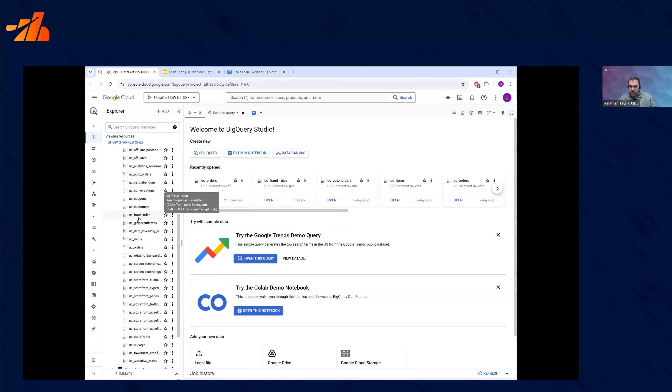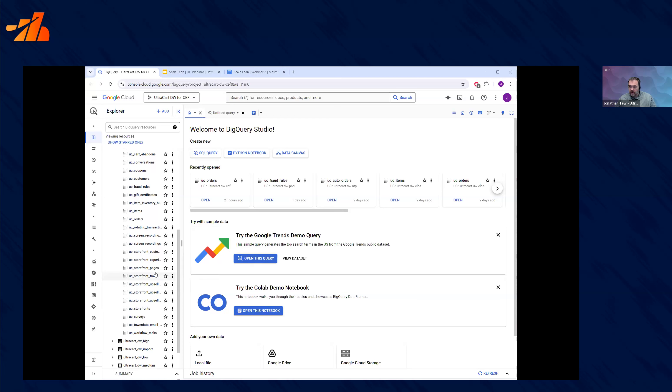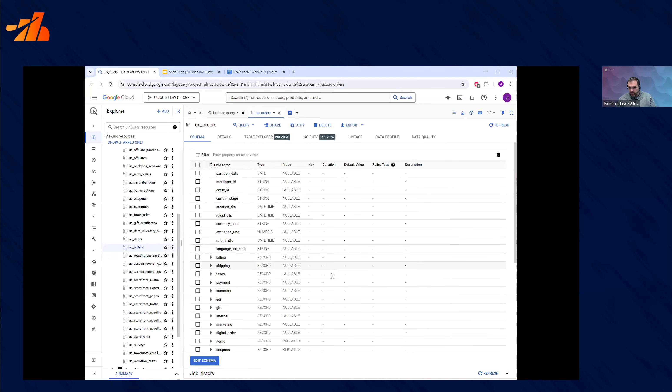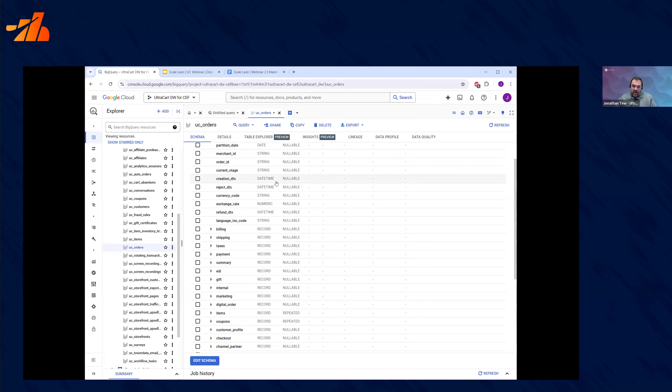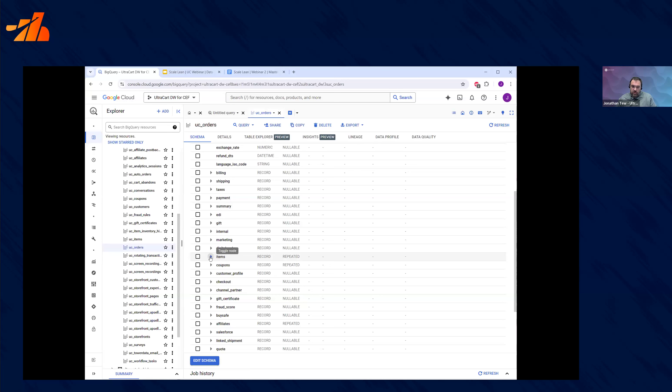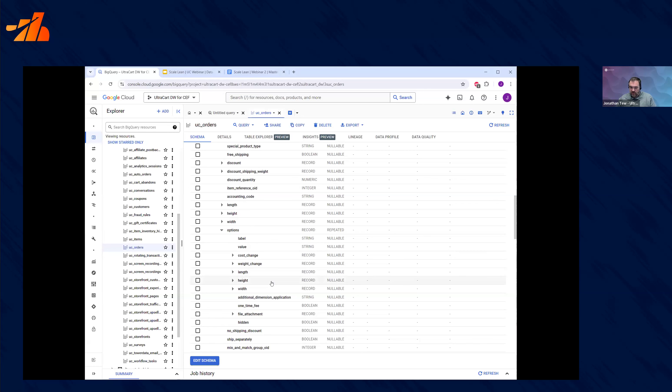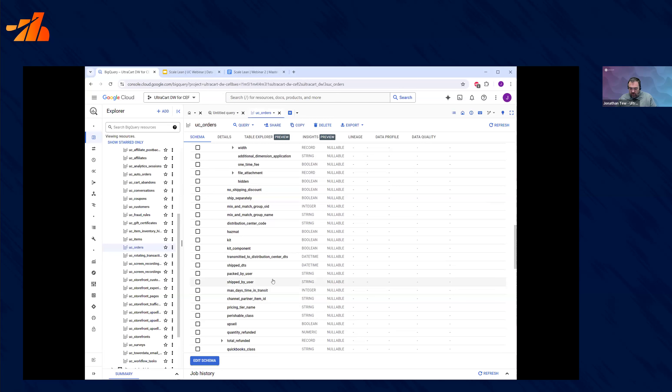We continue to drive additional data sets into BigQuery. As we build out our REST APIs to make more and more of our system accessible, you'll see us turn around and use that representation to drive data into BigQuery. One of the very appealing things about BigQuery is its ability to handle nested and hierarchical data. The order object is everything we know about the order — orders, items underneath, options deeper — and we give you the kitchen sink inside this data warehouse. You can extract just about any business decision you're interested in.